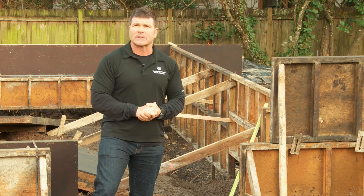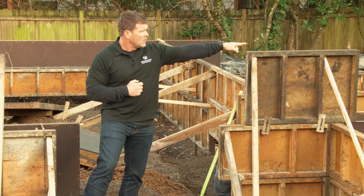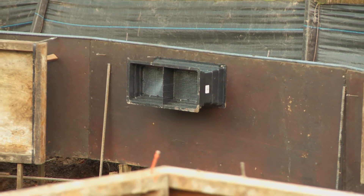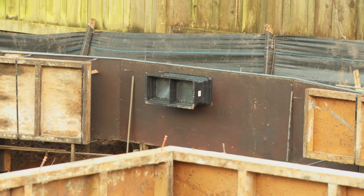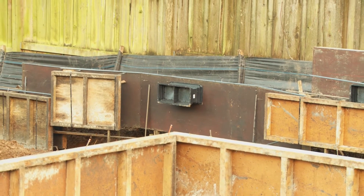It takes a couple days to get the forms set. You can see there are foundation vents over there, and those are poured right within the concrete. A lot of people will put them up in the wood, but we like to pour them right in the concrete — it provides better ventilation.